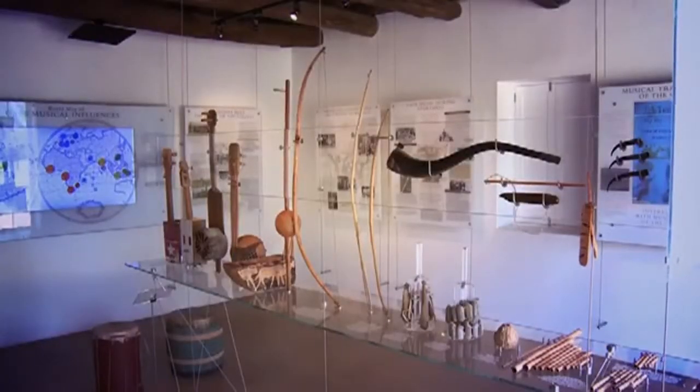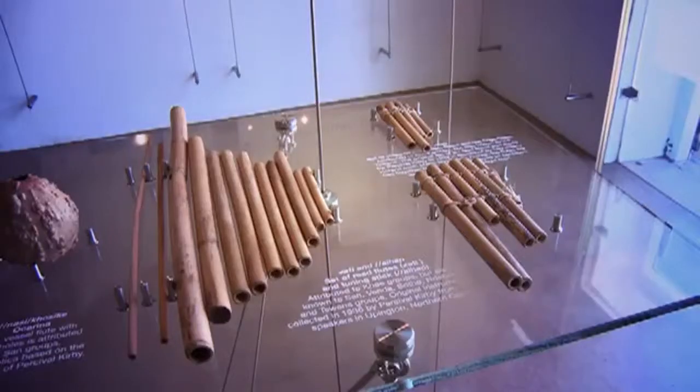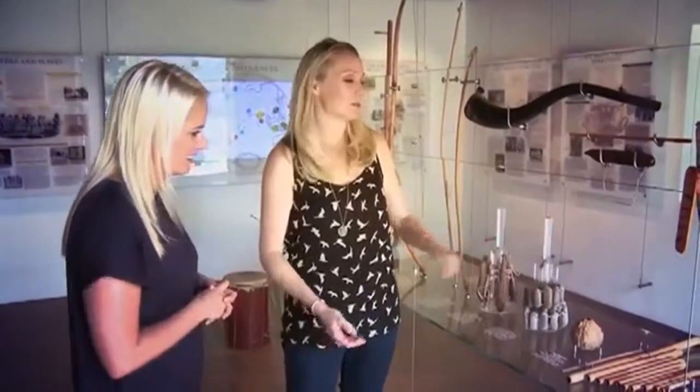Another unique experience is the way these instruments are hung up on display. The replicas have been placed on a hanging glass shelf to make it seem that they are floating in the air, easily accessible yet stable and secure. Interestingly, nature provides most of the materials from which these instruments are constructed, like rattles made of springbok ears and moth cocoons.